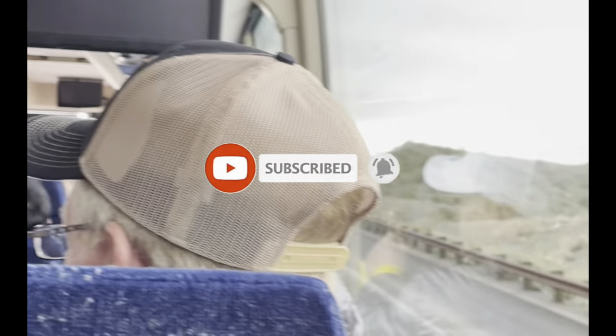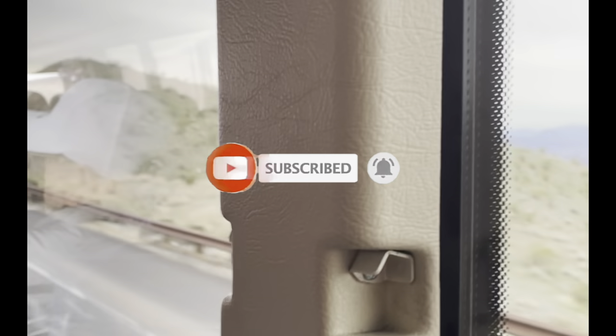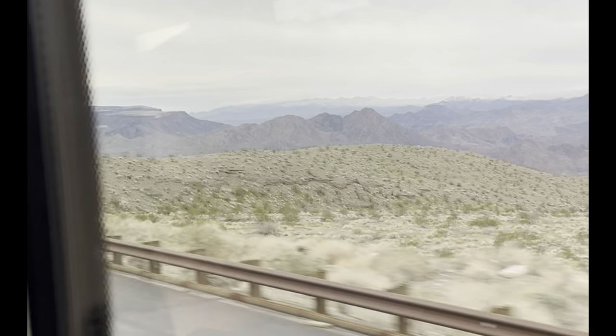This is Rockin' Robin. I hope you enjoyed our video. Please remember to watch, subscribe, and give us a big thumbs up. See all our videos on Las Vegas.